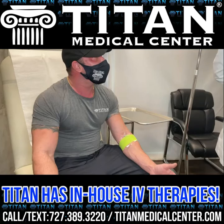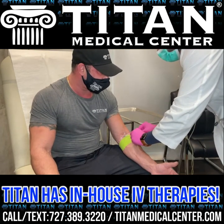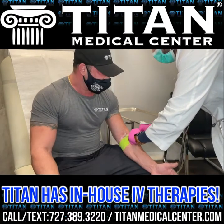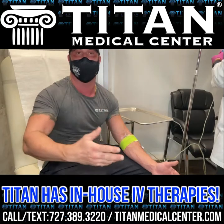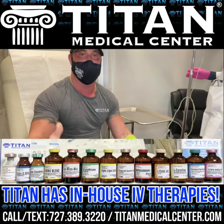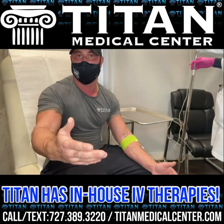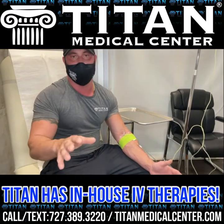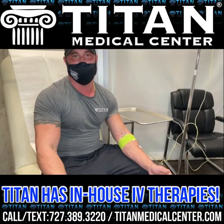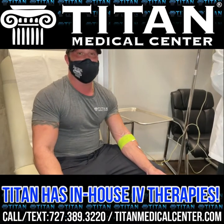The IV contains B vitamins, glutathione, vitamin C, zinc to fortify the immune system, biotin for hair, skin, and nails — good for guys and girls. I also put in NAD, which is great for mental clarity and cellular regeneration. You can make these bags custom for what you're trying to achieve — whether it's liver support, hydration after a long night, or getting essential minerals, vitamins, amino acids, and antioxidants.